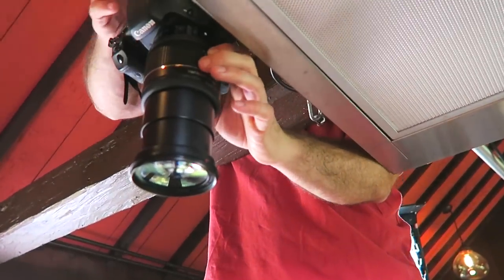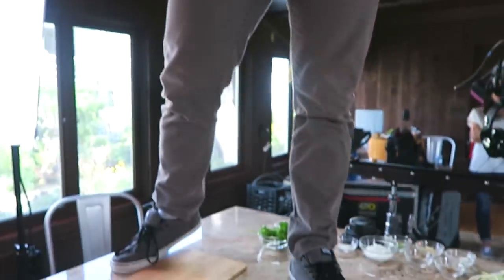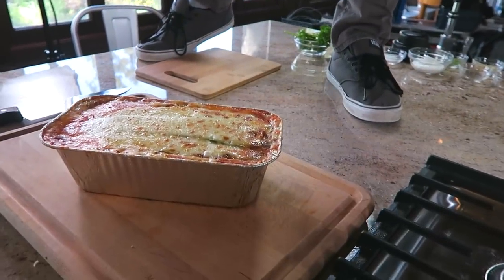Believe it or not, one of the most time-consuming tasks in recipe shoots is the hero shot — the final shot you see either at the beginning or end of the video to entice you to want to go make it and eat it. But it takes forever because you want to get the exact shot — it's all about presentation. You eat with your eyes first before you eat with your mouth. So it's got to look good. This is why my man is up on the counter taking a shot of that.